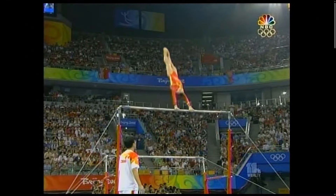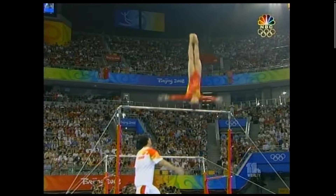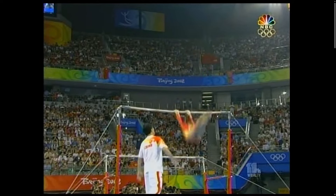Straight out of her Higgins roll, she swings into a beautifully executed layout Jaeger, or front flip catch. Perfect form on the release and tight form throughout the layout flip. Her legs are glued together on the catch.